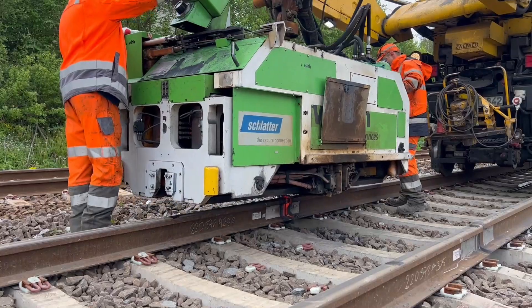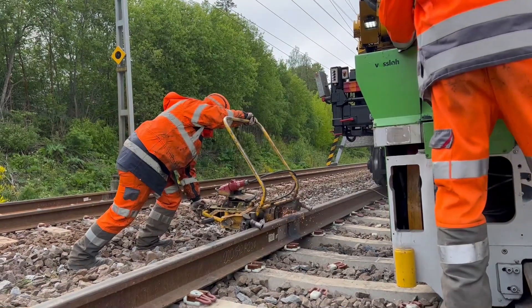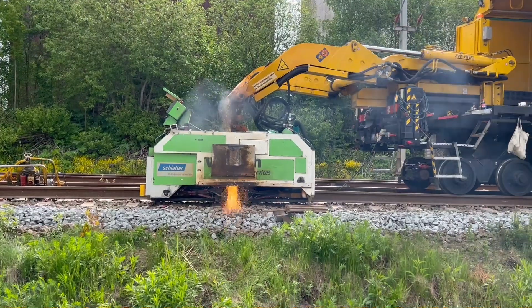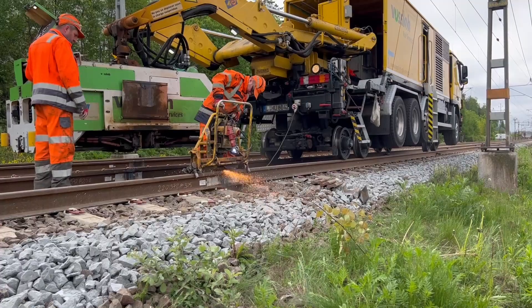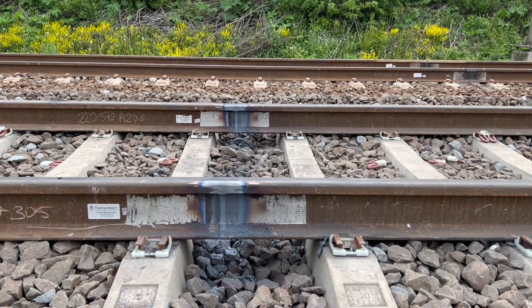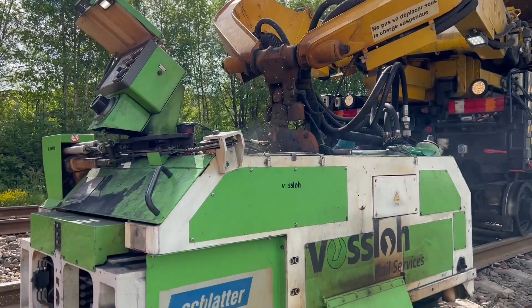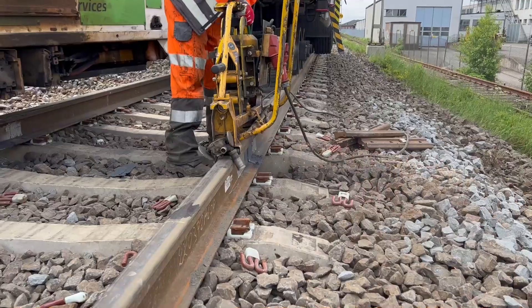Mobile flash butt welding has only been permitted on main lines in Sweden since 2022. The big advantage is that no additional material is needed for the weld — both rail joints are connected directly. The electrical voltage here is just a few volts, but the current is almost 50,000 amperes.